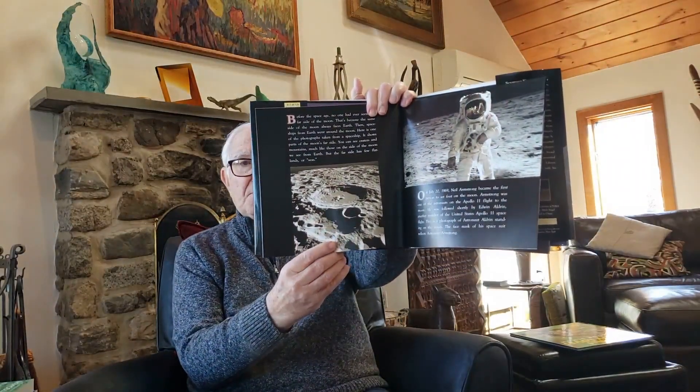Before the space age, no one had ever seen the far side of the moon. That's because the same side of the moon always faces Earth. Then spaceships from Earth went around the moon. Here is one of the photographs taken by a spaceship — it shows part of the moon's far side. You can see craters and mountains, much like those on the side of the moon we see from Earth. But the far side has few flatlands or seas.